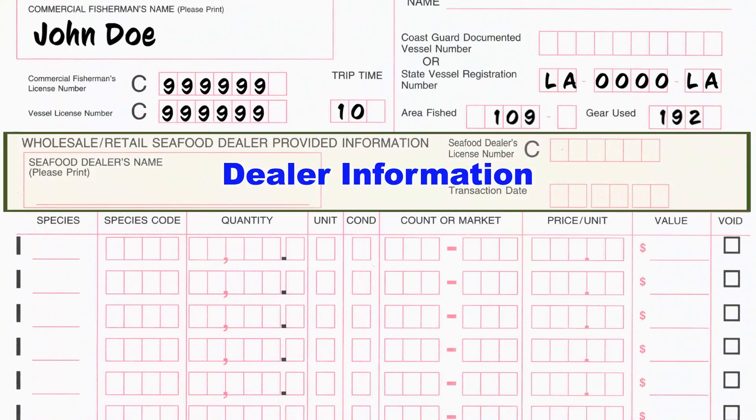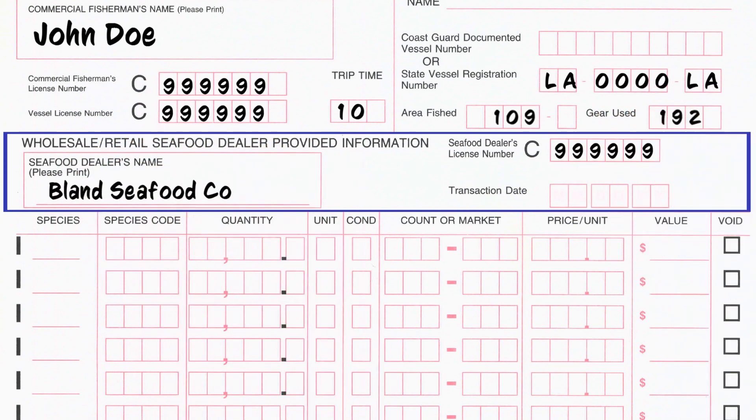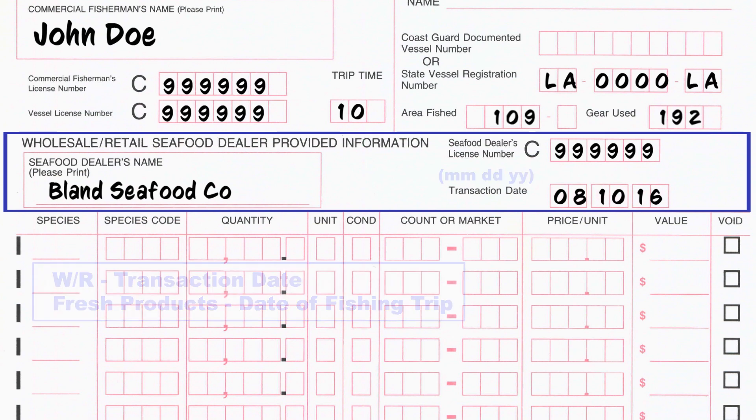The next section records the dealer information exactly as it appears on the wholesale, retail, or fresh products license. Wholesale retail dealers should record the date of transaction, while fresh products licensees will add the date of the fishing trip.